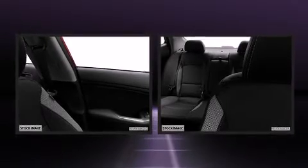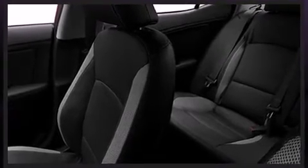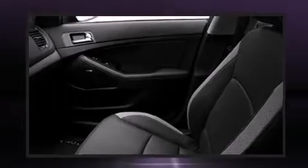Kia prioritized comfort and style by including front and rear reading lights, variably intermittent wipers, a built-in garage door transmitter, turn signal indicator mirrors, and one-touch window functionality.